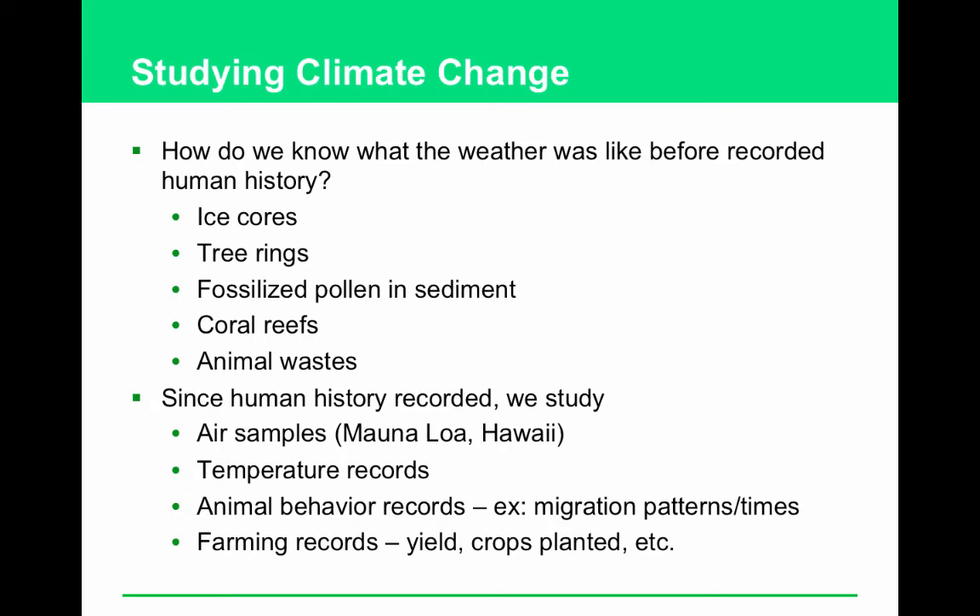How do we know what the climate was like before humans kept records? You look at climate proxy indicators — indirect evidence of ancient climate. Name three: air bubbles trapped in ice cores from glaciers; sediment that includes pollen, because more pollen is created by plants when it's warm; tree rings — how thick or thin they are determines rainfall, and you have more rain when it's warm; and the state of coral reefs and how quickly they grow.